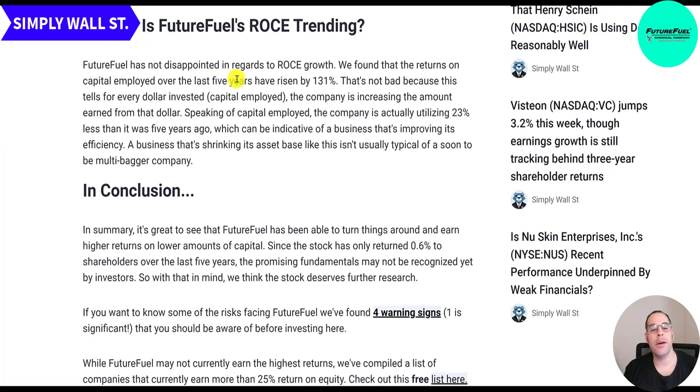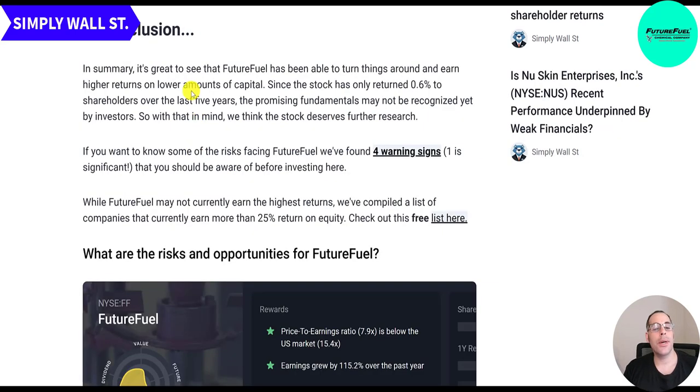However, FF has shown strong ROCE growth — returns on capital employed have risen 131% over the last five years, meaning for every dollar invested the company is earning more from that dollar. That said, the company is utilizing 23% less capital than it was five years ago, which can indicate improving efficiency but isn't typical of a soon-to-be multi-bagger. The stock has only returned 0.6% to shareholders over the last five years, suggesting the promising fundamentals may not yet be recognized by investors.